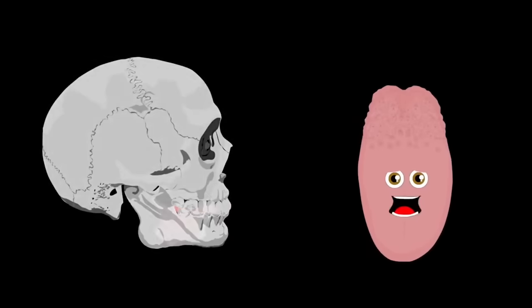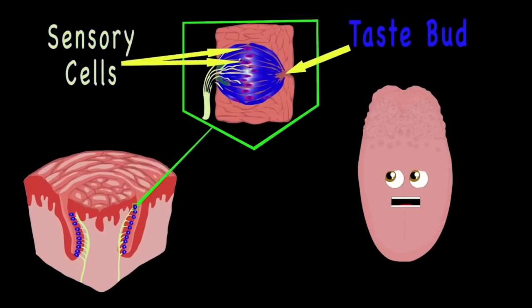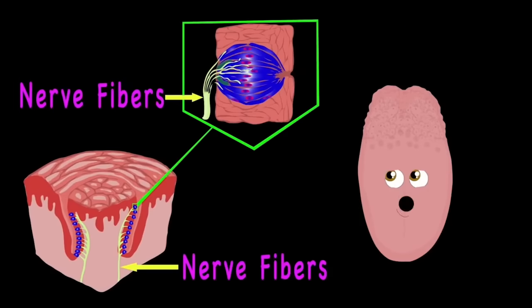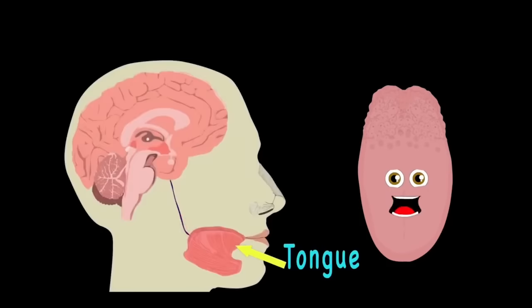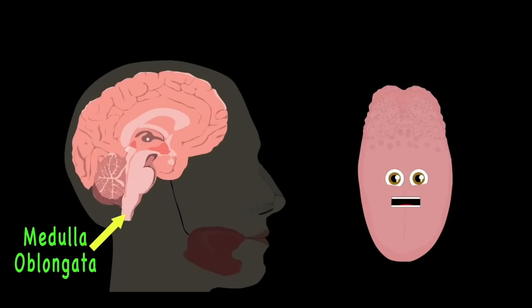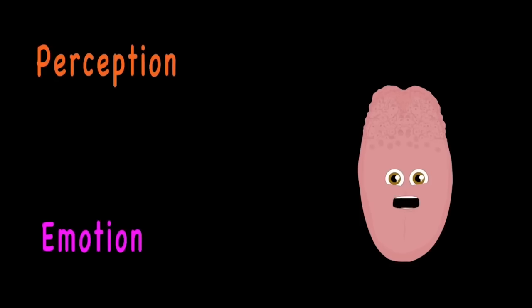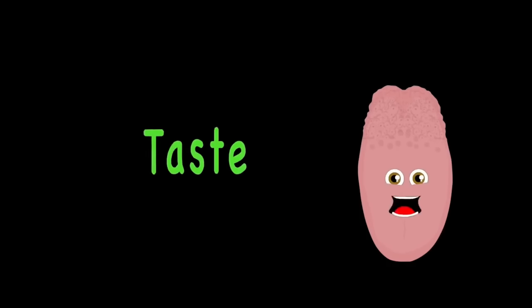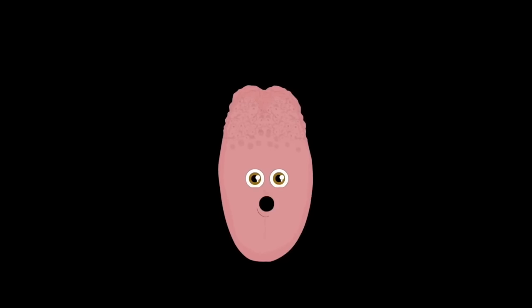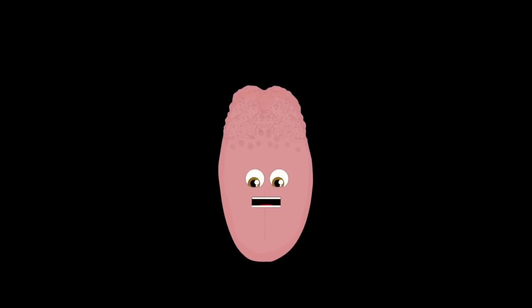When you bite into food, chemicals from foods release and sink into the taste papillae to the taste buds. Sensory cells transform chemicals into nerve signals sent into the brain through nerve fibers. When signals reach your brain, that information passes through your cranial nerves to the brain stem. Your medulla oblongata takes all those signals and sends them to the limbic and cortical systems. Perception and emotion are then formed from what you ate, mixed with smells and texture — creating what we call taste.